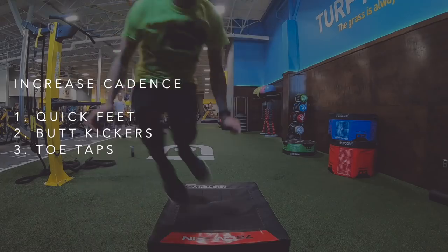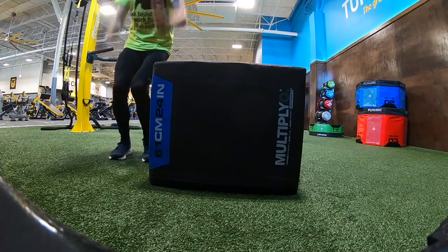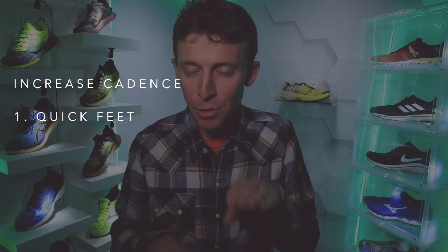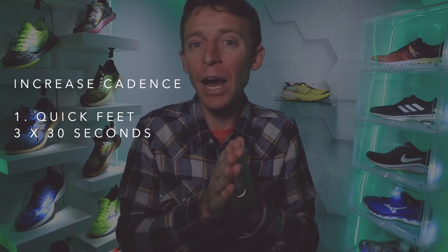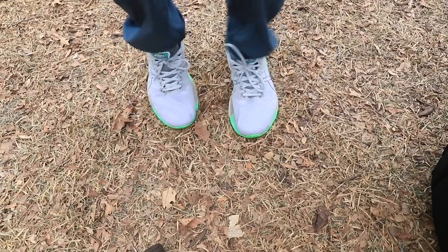We've got quick feet, butt kickers, and toe taps. Box jumps help too, but those are more for explosive power through the entire gait cycle. I'm focused more directly on my foot strike and how quickly I can bring my other foot to the ground. Number one: quick feet. You stand in place and move your feet as quickly as possible. I do three sets of 30 seconds, three to four times a week. It burns — your heart rate will increase quite a bit. Start with one set of 20 seconds and build from there.